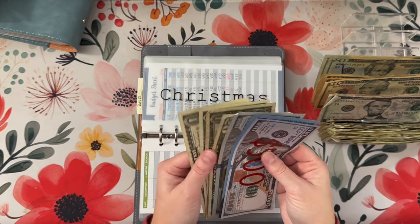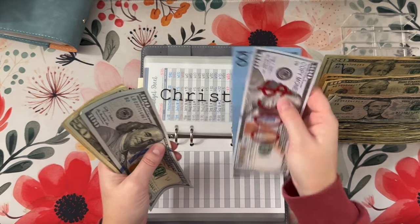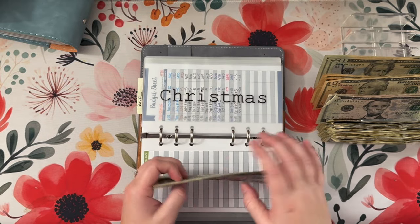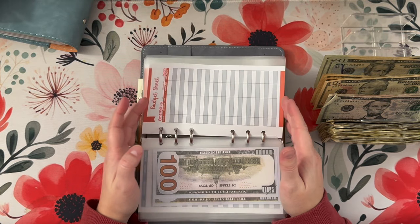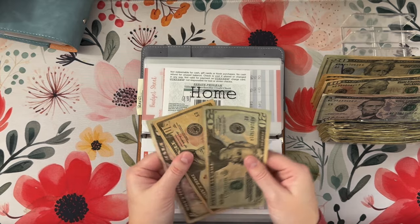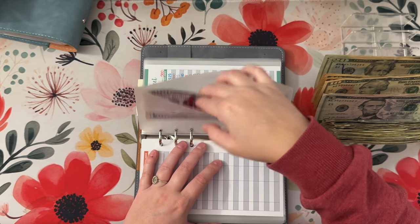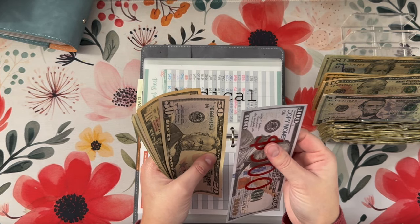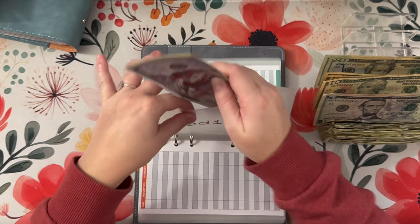In Christmas, we are adding $10. So in Christmas we have $600 in the bank, $700, $20, $30, $31, $32, and $33 — so $733 in Christmas. Dental is getting skipped this week, so is emergency fund. Our home envelope is just going to get $5 today, so it has $20, $35. Medical is going to get $10. So medical has $500 in the bank, $50, $60, $65, $66, $67, and $68 in medical.